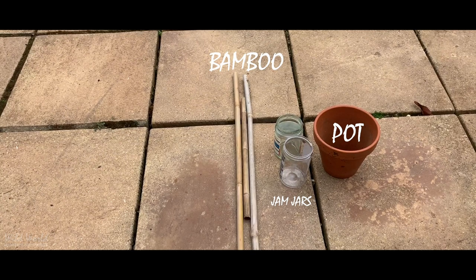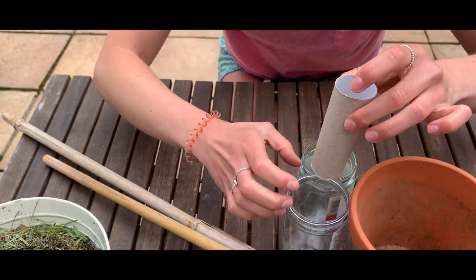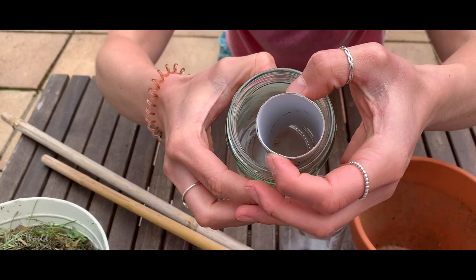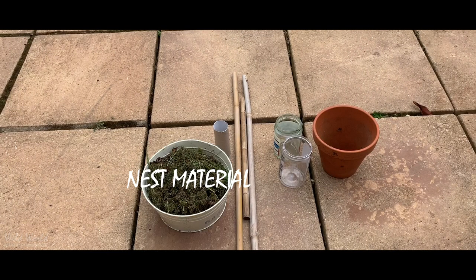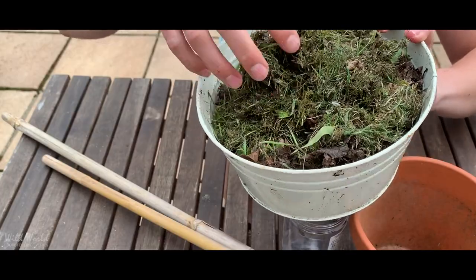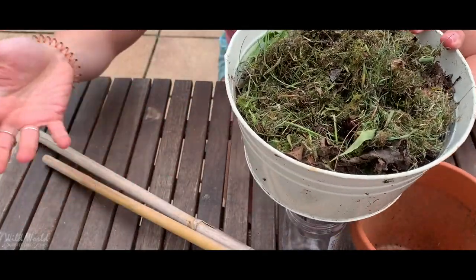Then you'll need ideally some bamboo. You can also recycle some old toilet roll holders — these quite easily go in your containers and then you can stuff them with natural material. Finally you just want a nice mixture of some leaf litter, maybe some grass cuttings, anything that's nice natural material which will basically make a good nest.